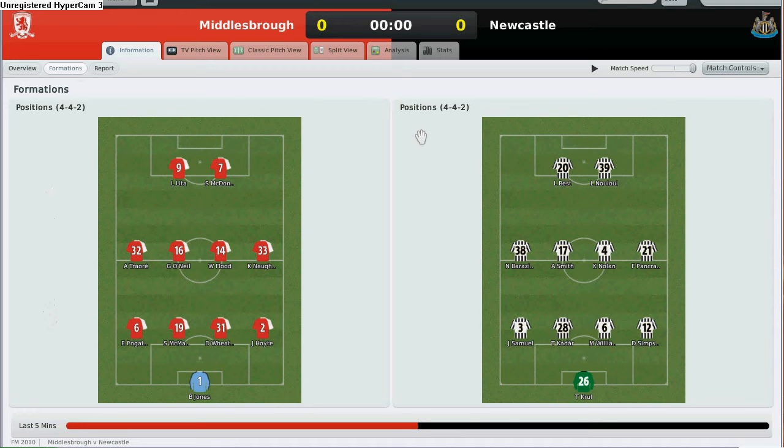Now let me just show you my starting line-up. This is Tim Crow, Samuel, Thomas Kaldar, Mike Williamson, Danny Simpson, Fabrice Pancred, Kevin Nolan, Alan Smith, Nacer Barazai, Leon Best, and LeCent.